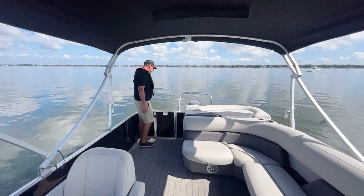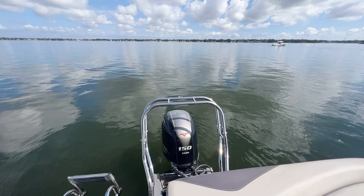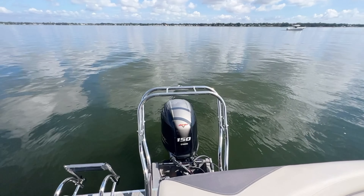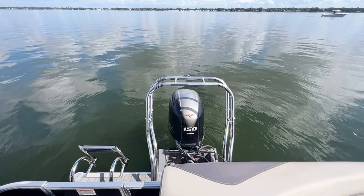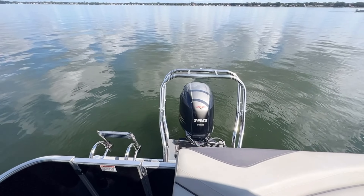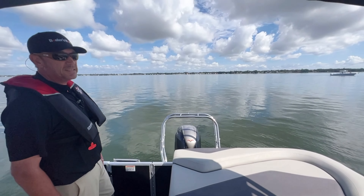Come back here and I'll show you. Again, 150 VMAX show motor with the Seastar hydraulic steering. We've got a four-step ladder to enter the boat if you guys do swimming. With four steps it makes it really nice and easy, compared to three steps where you've really got to lift your leg up.